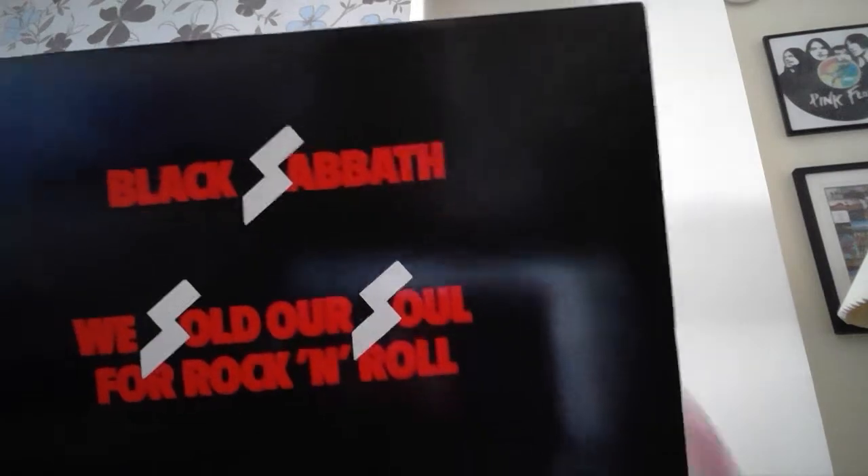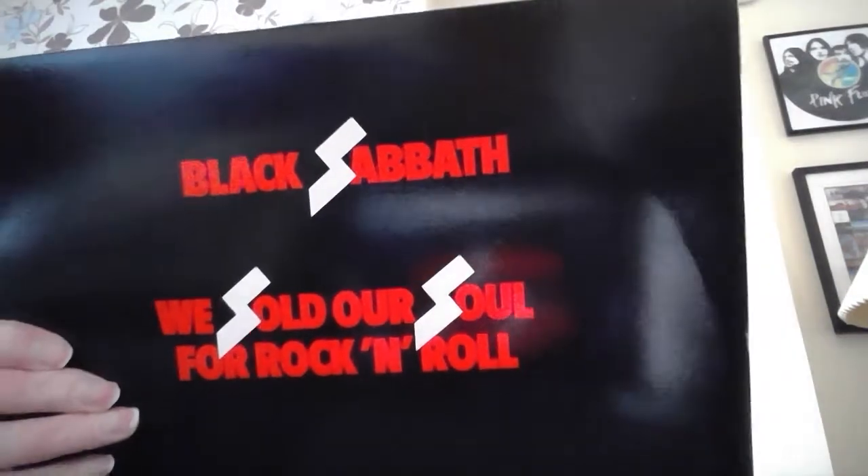Into the B's now. First of my B's — Black Sabbath. This is an original: We Sold Our Souls for Rock 'n' Roll, basically a compilation album. It's got a bit of damage on the cover but it is an original. Black Sabbath — all the hits on there.